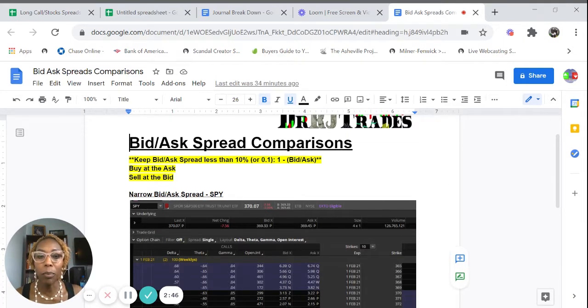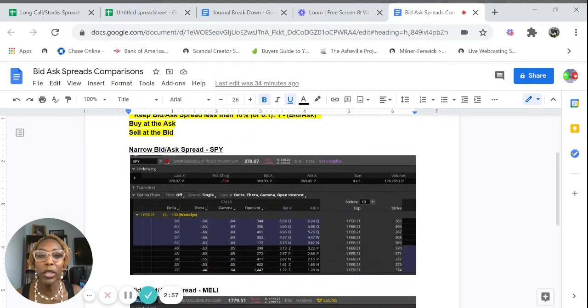What is a bid-ask spread? Basically, when you're buying an option, you're buying it at the ask price, and when you're selling it, you're selling it at the bid price. Let's say you immediately buy an option, turn around, immediately sell it. You want to make sure that spread is narrow so you're not leaving money on the table — you're not wasting any money.